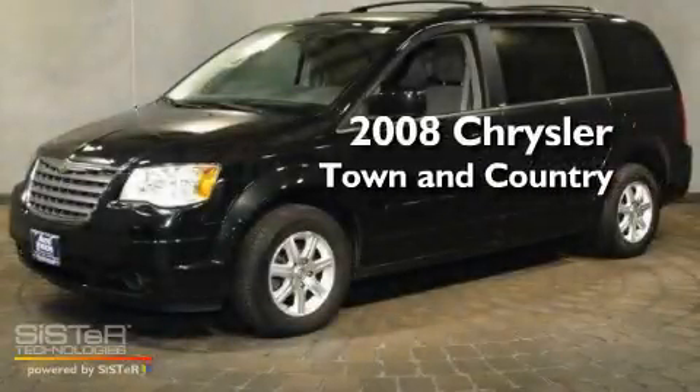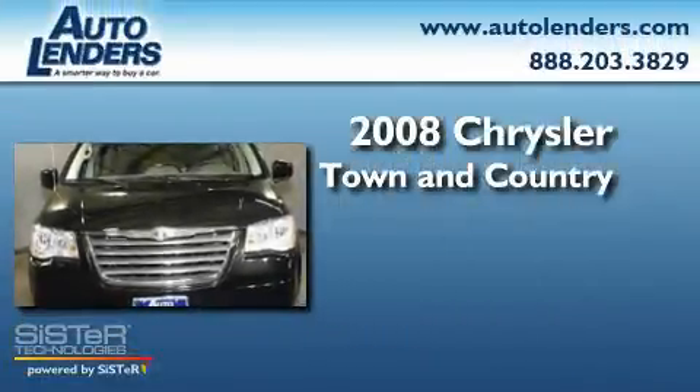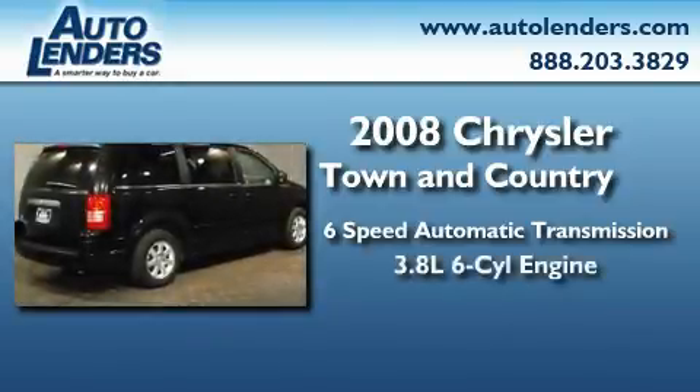This is a Low Mileage 2008 Chrysler Town & Country. This minivan has a 6-speed automatic transmission and a 3.8-liter V6.